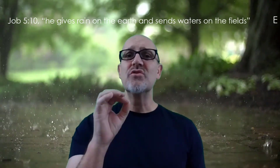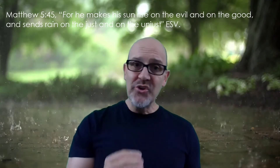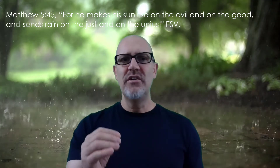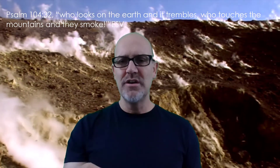Job 5:10 says: 'He gives rain on the earth and sends waters on the fields.' Matthew 5:45: 'For he makes his sun rise on the evil and on the good, and sends rain on the just and on the unjust.' Notice — God is the one doing this through natural processes. Psalm 104:32: 'Who looks on the earth and it trembles, who touches the mountains and they smoke.' Natural processes are at work to cause volcanoes to smoke, but according to the Bible writers, God is doing that — which means those natural processes are God's.